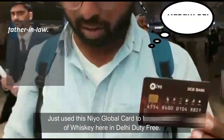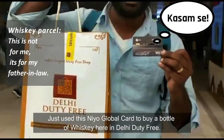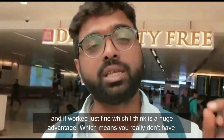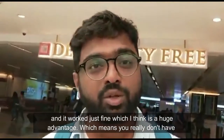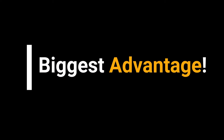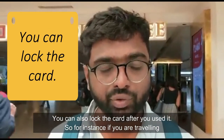I just used this NIO Global Card to buy a bottle of Valentine's Whiskey here at LA Beauty Free, and it worked just fine — which I think is a huge advantage, meaning you don't really have to worry about the money left on the card. You can also lock the card after you use it.